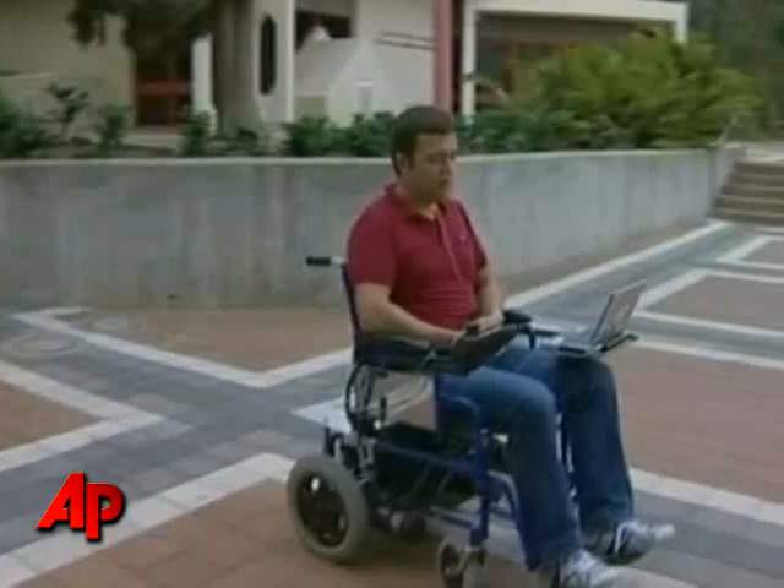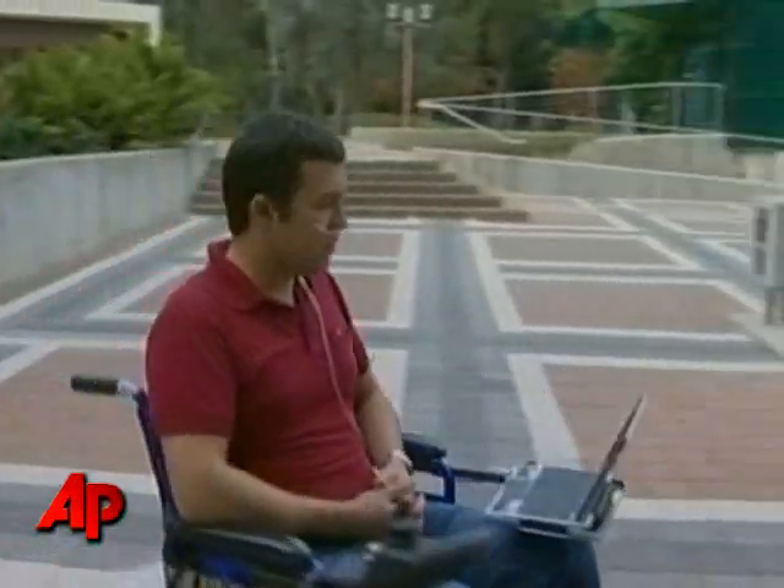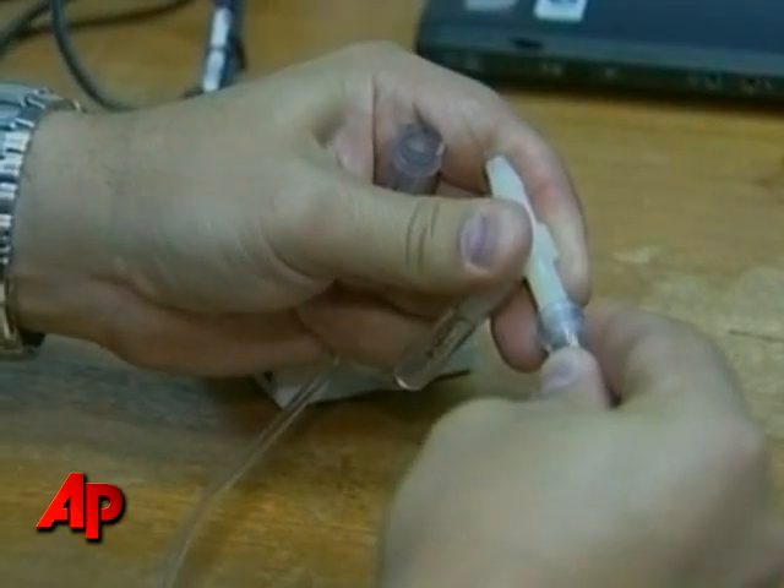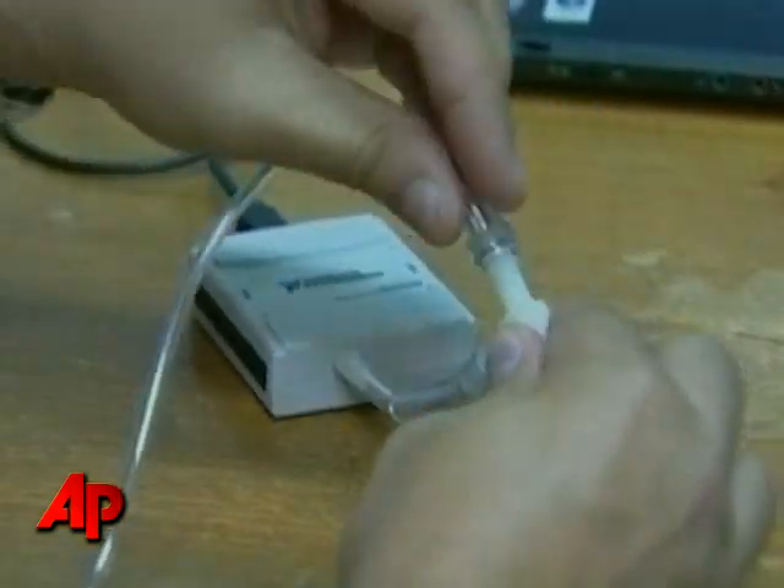You're looking at the latest innovation to assist paraplegics and quadriplegics navigate their surroundings. Researchers in Israel have successfully tested a gadget that will control a wheelchair simply by sniffing. To get control over the device, you use a small rubber tube connected to the nose on one side, with the other side connected to a pressure sensor.